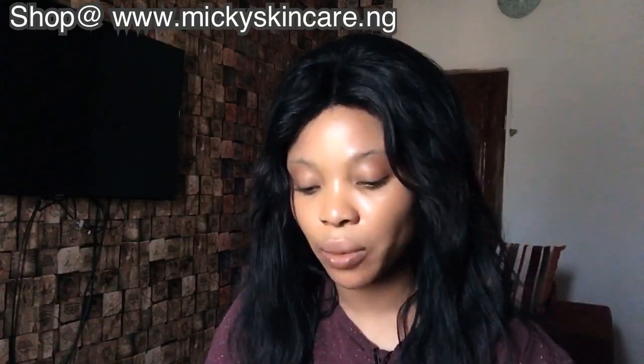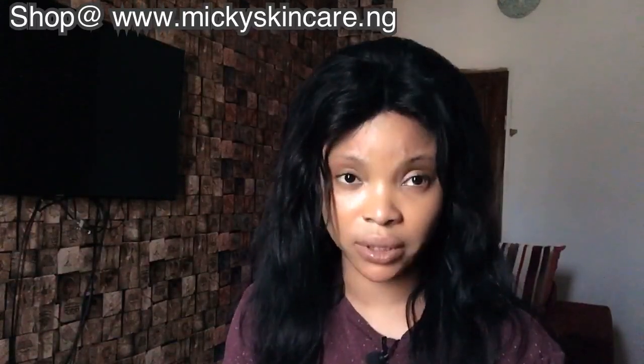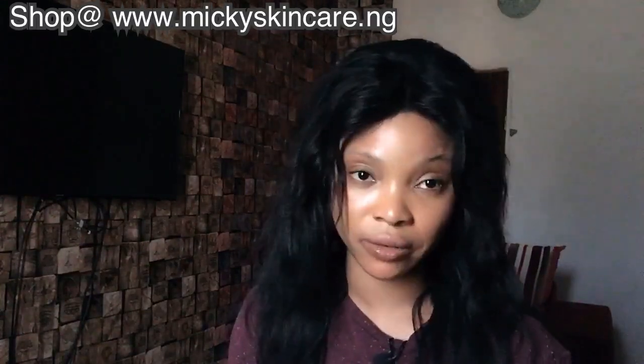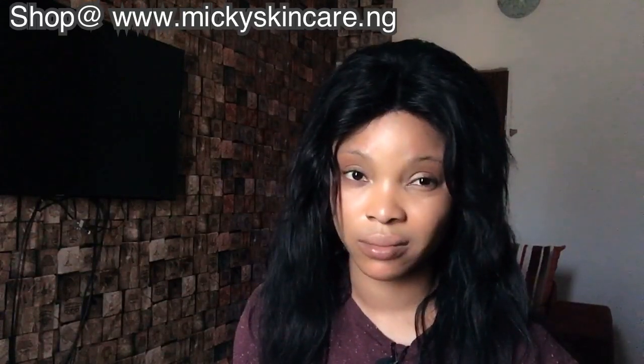Now we have Fashion Fair cream and Fashion Fair gel — most people mix them up. The cream is about 25 grams and the gel is 30 grams. When mixing creams, I prefer the cream over the gel. Yes, the gel is more active and hotter, but it's scary.